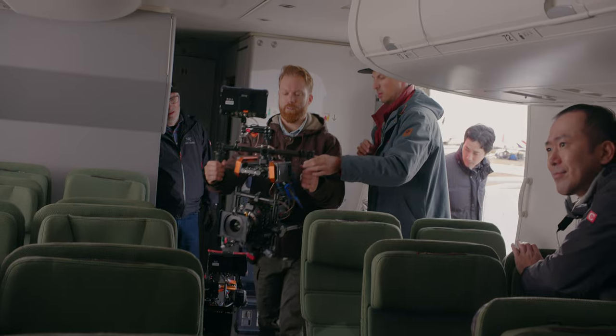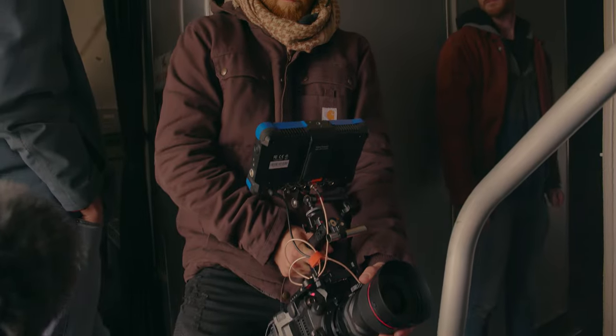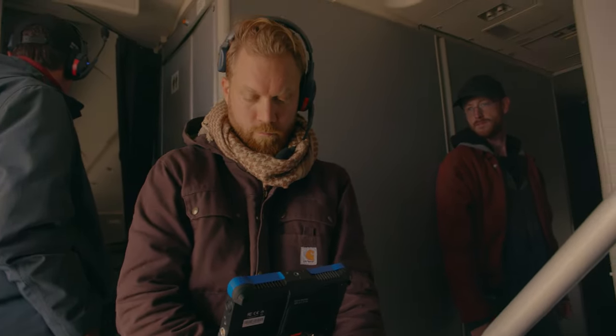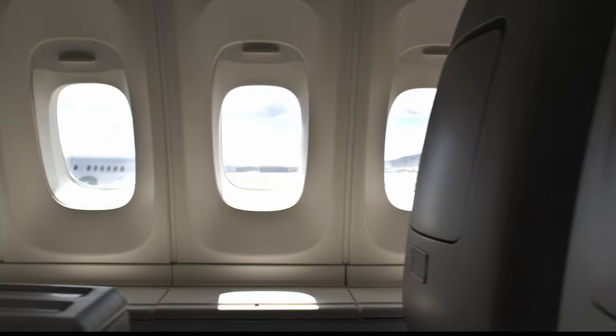I'm notorious for doing a lot of handheld shots when I shoot my films or documentaries. I'm always looking for cameras that have stabilization because that little extra bit of smoothness really helps clean up the camera moves that I like to do. With the stabilization on, it was almost completely smooth. It really cleaned up the shot a lot.